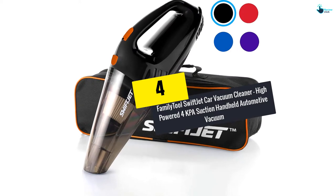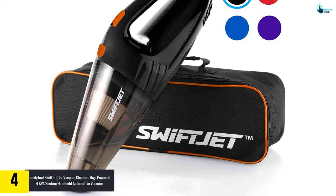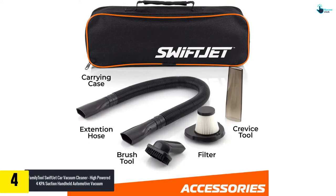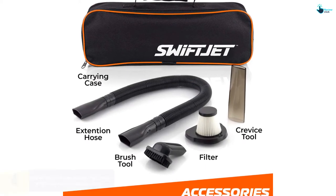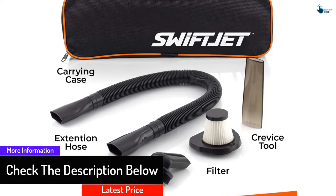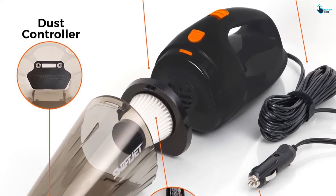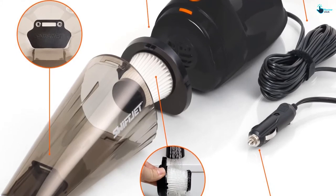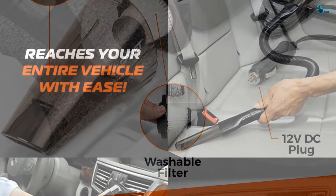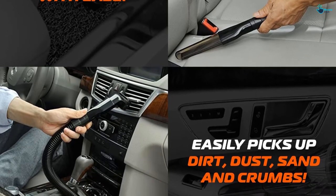Moving on at number 4, we have the Family Tool Swift Jet Car Vacuum Cleaner, High Powered 4 kPa Suction Handheld Automotive Vacuum. This powerful car vacuum cleaner will save you time and energy and leave your car looking cleaner than ever. Inside there is a 120W motor capable of producing 4 kPa of suction power. It was created with both wet and dry use in mind and provides suitable attachments including a brush, crevice attachment, and a 15-inch extension tool to clean every section of the car. It features a 14.5-foot power cord and connects to your car's cigarette lighter. The lightweight and compact construction means you can comfortably carry it around and use it for long without feeling strained.